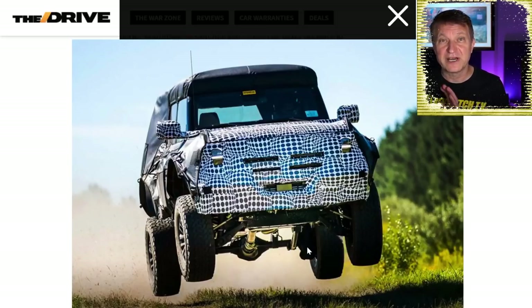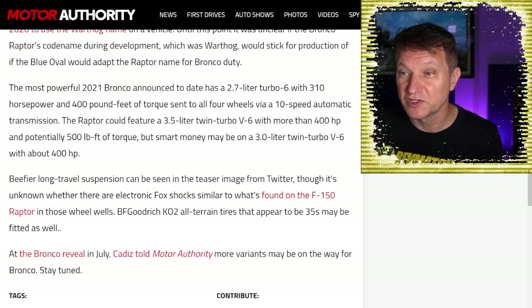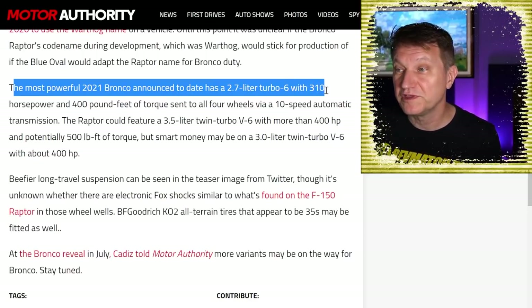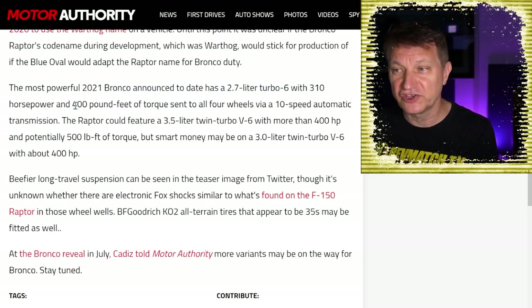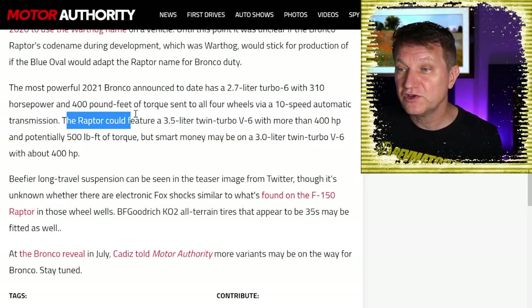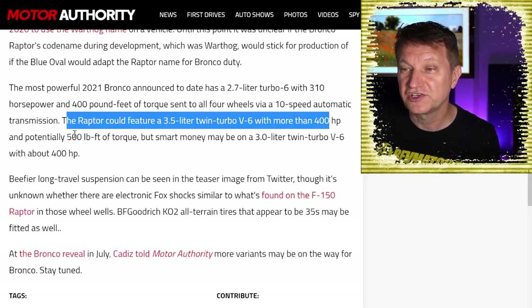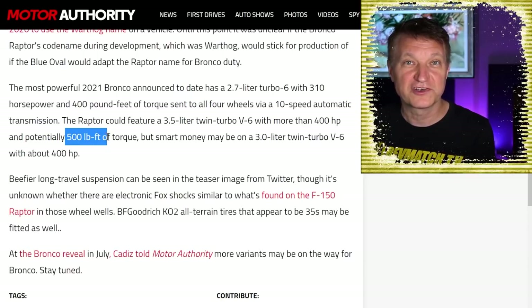Let's talk about the engine, and I'll show you why some of these websites are probably wrong. Motor Authority is reporting that the most powerful 2021 Bronco has the 2.7-liter twin-turbo V6 with 310 horsepower and 400 lb-ft of torque, with a 10-speed automatic. They're saying the new Raptor could feature a 3.5-liter twin-turbo V6 with more than 400 horsepower and potentially 500 lb-ft of torque — but that is almost certainly wrong.